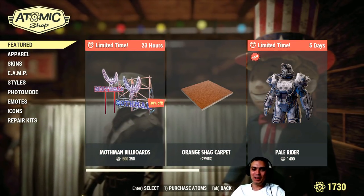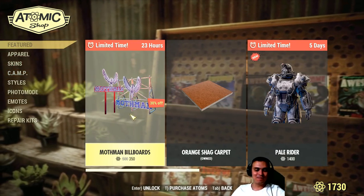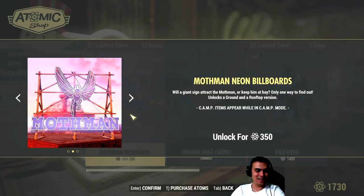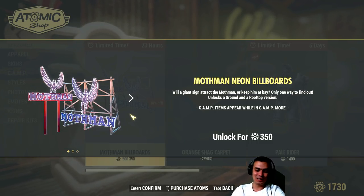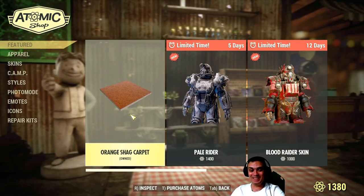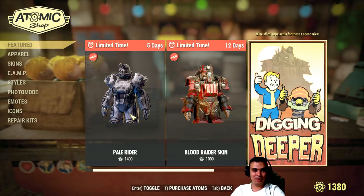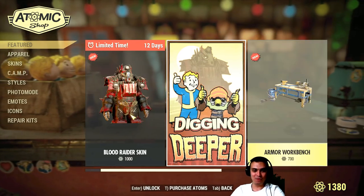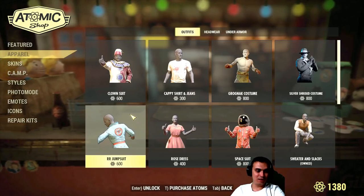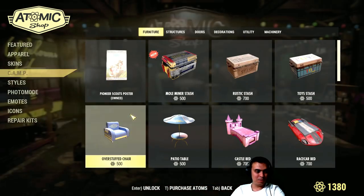Finally, oh my god. I've been waiting for this for a very, very long time — the Mothman billboards finally came with a discount and I'm definitely gonna buy them for 350 Atoms. That is a good price. I'll show it to you as soon as we're done reviewing the entire shop. But to be honest, there is nothing to review. I searched all over it and we pretty much have the same things left. There's nothing new — everything in featured is the same and I already double-checked all these sections. There is pretty much nothing new and I did not miss anything.